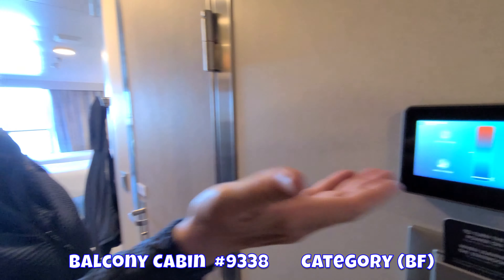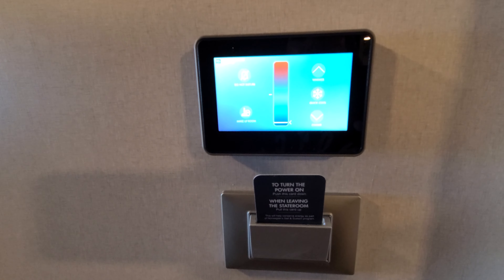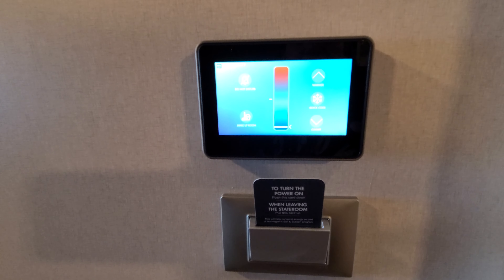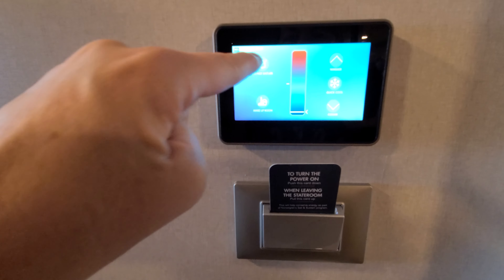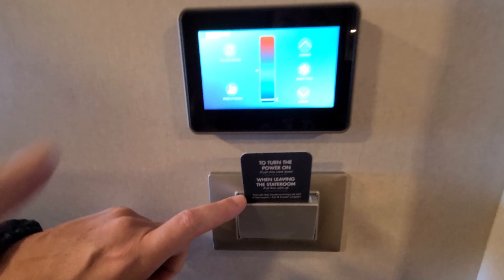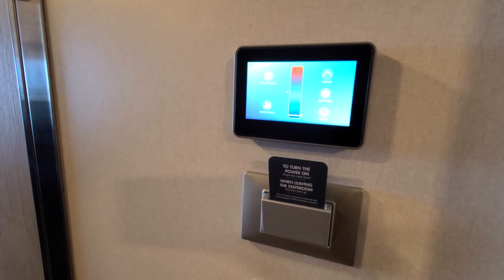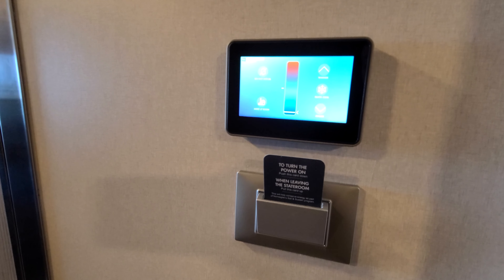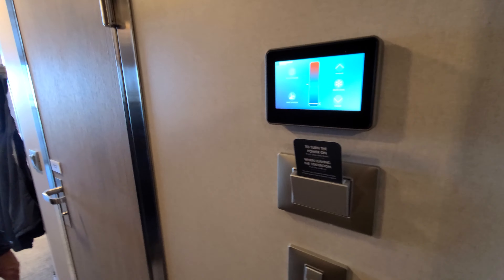I wanted to show you this first. This shows you how you can control the temperature and tell housekeeping to make up the room or do not disturb. And it'll show the lights outside. The key card powers the room with electricity, so you always need some kind of card in there.